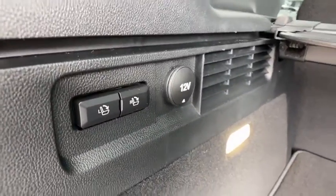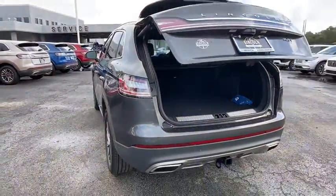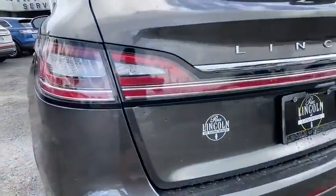Leather-wrapped steering wheel, adjustable steering wheel, power steering, cruise control, auto-dimming rear-view mirror, keyless start, floor mats. Take this vehicle for a spin and see why so many shoppers are now proud owners.